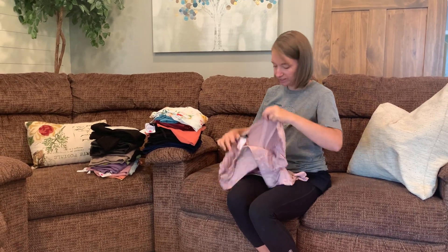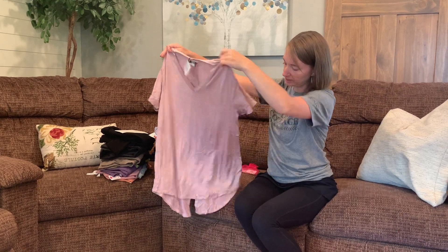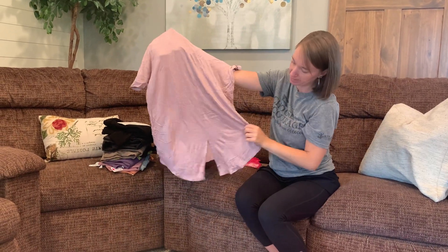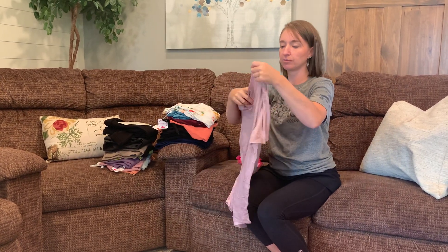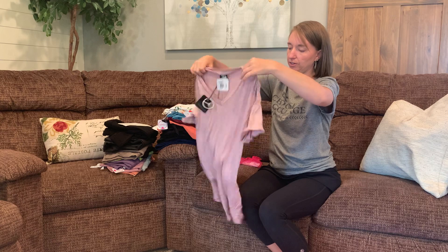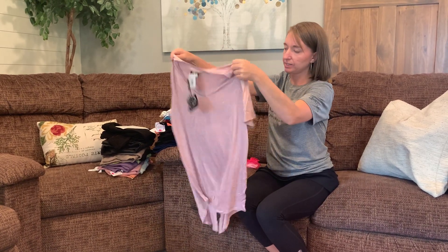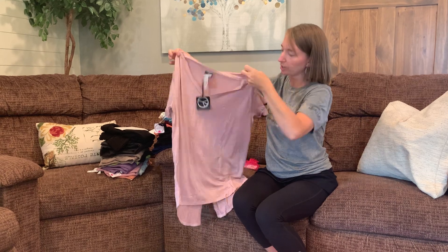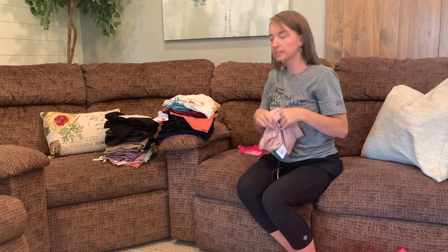The last clothing item is another basic tee, except on the back it's got a cute cutout V. Every once in a while you'll see some fun little details from Nadine West like that — these little sleeves. And it's a really cute pink but with shades of gray, so it's more of a burnout style.